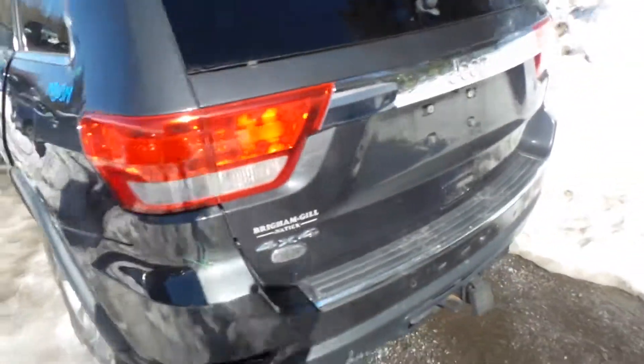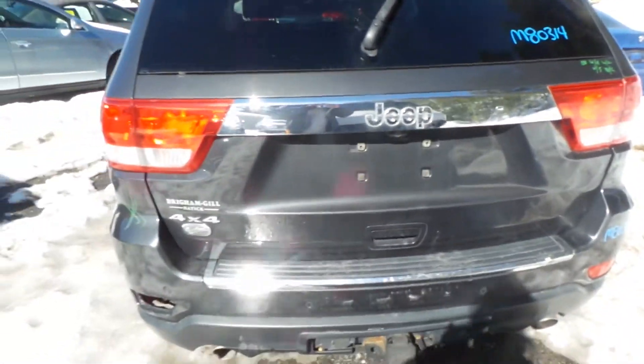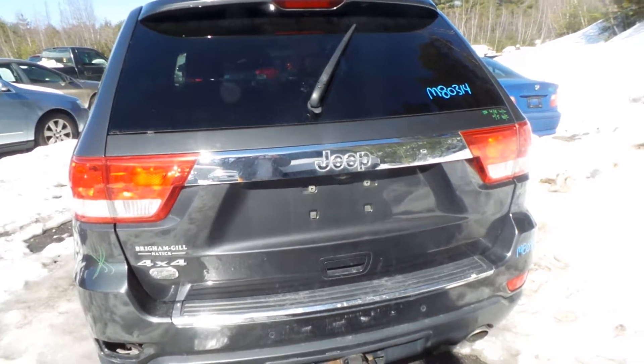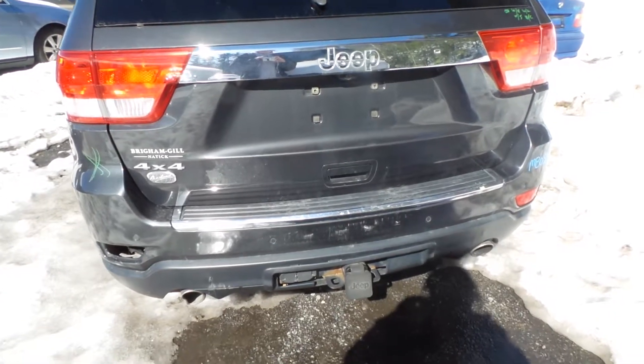We have two good taillights. The lid is triple zero with no damage. It is power lift and comes with the hinges, lights, spoiler, and camera. The rear bumper is good for the rebar and the sensors.